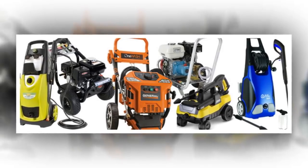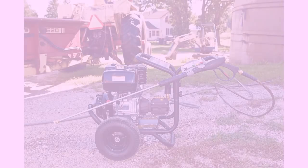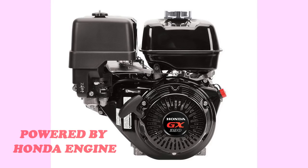The best bet number one is the Simpson PowerShot 4240H. At 4,200 PSI, the Simpson PowerShot will give you plenty of power. Simpson commercial pressure washers are powered by Honda engines, a symbol of quality and durability. Like many of the other washers on the market, the PowerShot comes with a variety of nozzles.